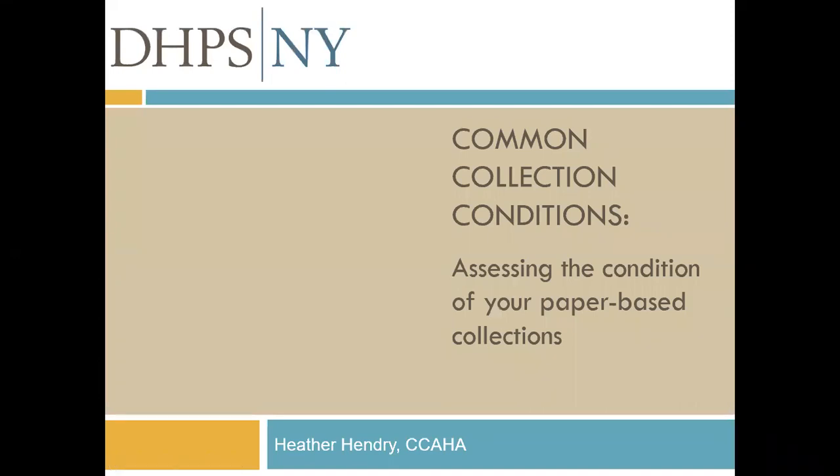Welcome to today's webinar called Common Collection Conditions: Assessing the Condition of Your Paper-Based Collections. I'm Heather Hendry, the Senior Paper Conservator at the Conservation Center for Art and Historic Artifacts, and I'm glad you could join me today.